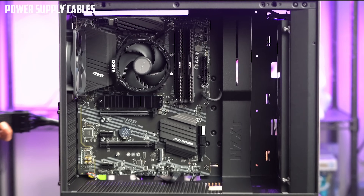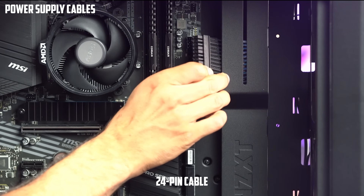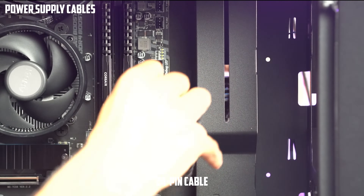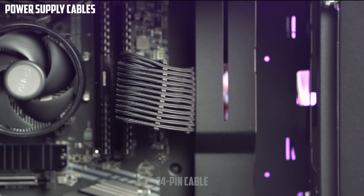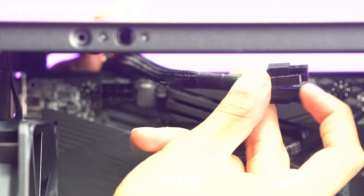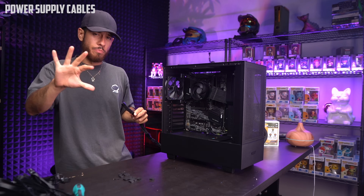Now power supply cables. Right next to what we just plugged in, connect the big 24-pin cable. Line up the clip and push in until you hear it click — verify it's seated. Top left of the case, connect the CPU cable and clip it in. The last power cable is for the graphics card — we'll get to that shortly.